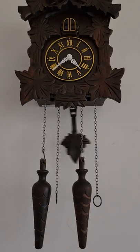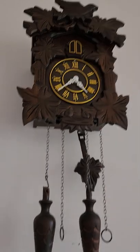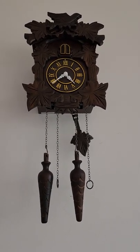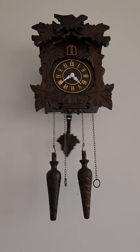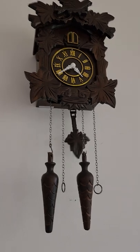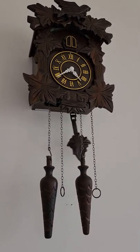The cuckoo comes out once an hour. How it works is once the minute hand reaches the number 12, the cuckoo will cuckoo depending on what time it is. If it's 1 o'clock, it'll cuckoo once. If it's 2, twice. If it's 3, three times — and so on, all the way up to 12 o'clock, when it will cuckoo 12 times.